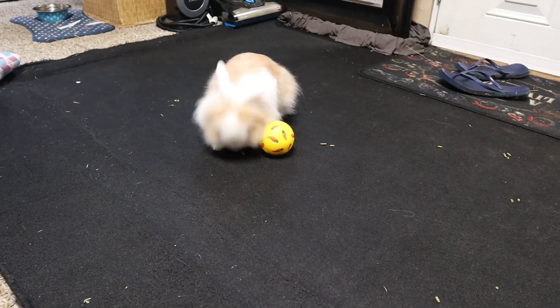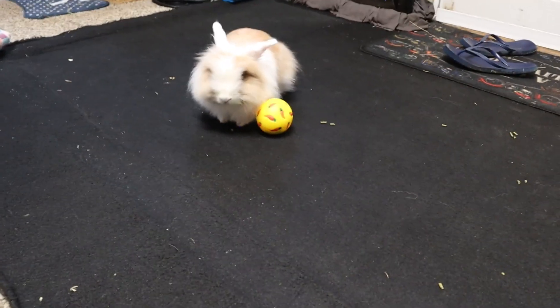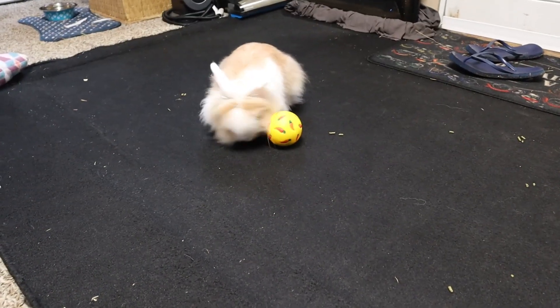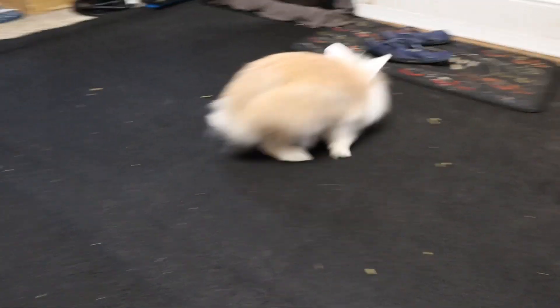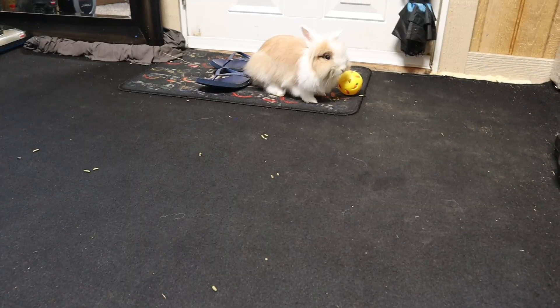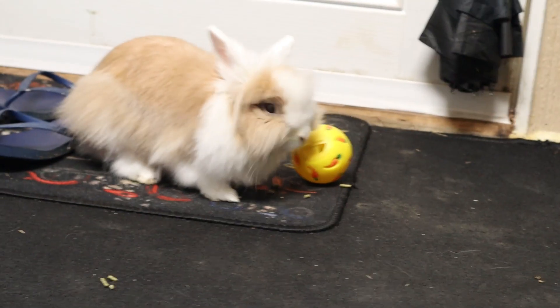So that is all of my rabbit toys, and I definitely recommend all of them, especially these balls. I think these balls and the snuffle mat are my top two, because you can just quickly put treats into them and the activity lasts a while. So I hope you enjoyed this video — give it a like if it was helpful, and thank you for watching. Bye!